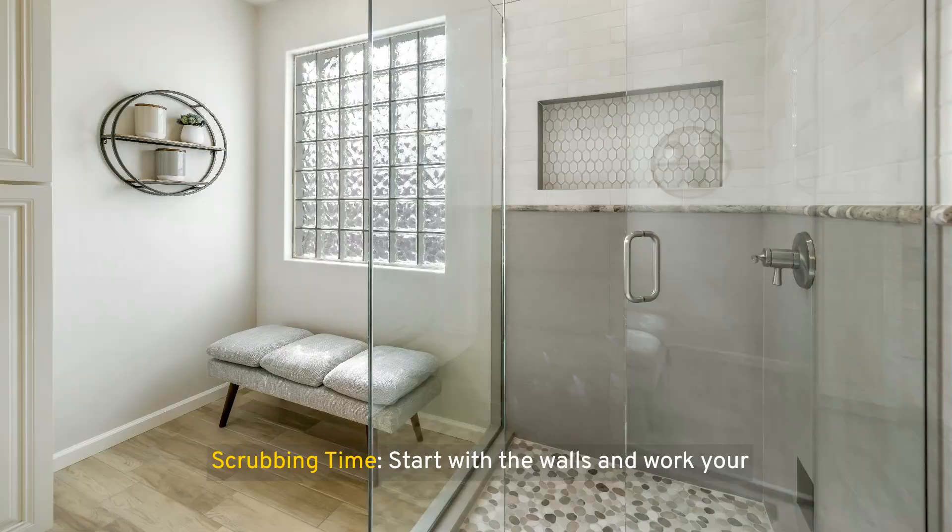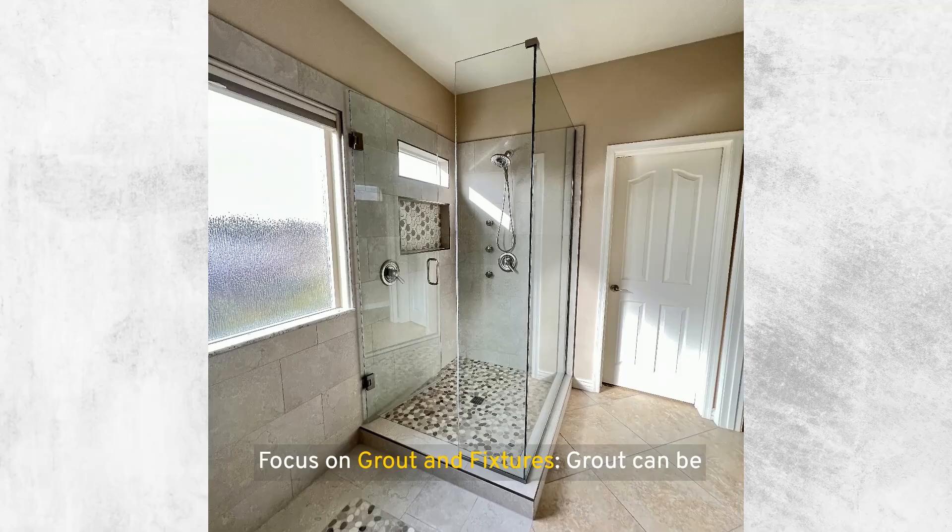Scrubbing time: start with the walls and work your way down. Use a non-abrasive scrub sponge or brush to gently but thoroughly clean the surfaces. For grout lines and corners, a toothbrush can be more effective. Focus on grout and fixtures — grout can be particularly challenging, as it's porous and can hold onto dirt and mildew. Apply a grout cleaner or bleach solution directly onto the grout lines, then scrub with a toothbrush. For fixtures, ensure you clean around and under them, as these areas can collect grime.